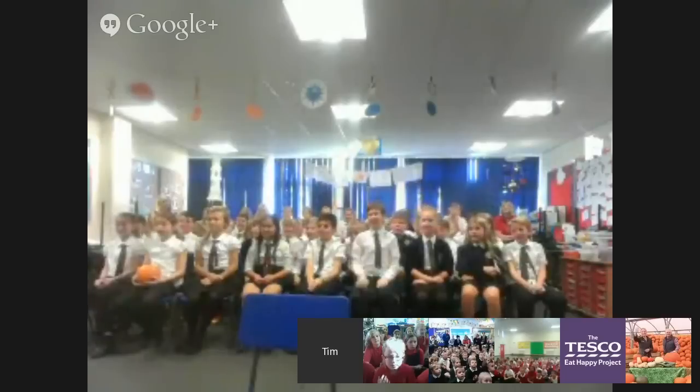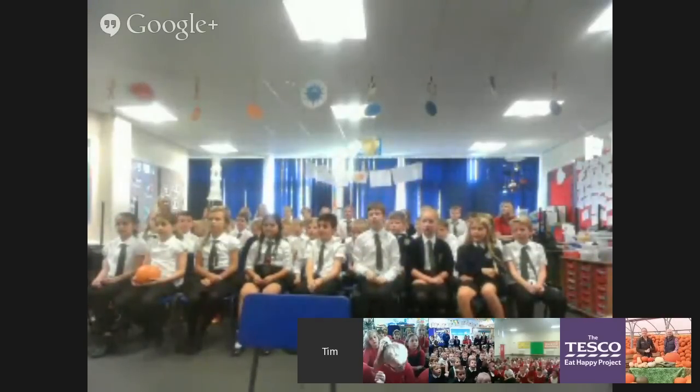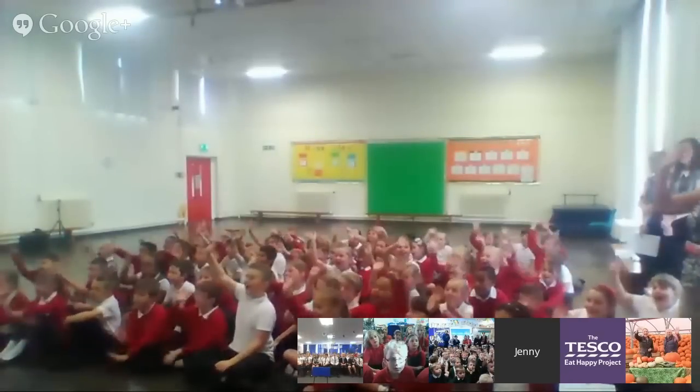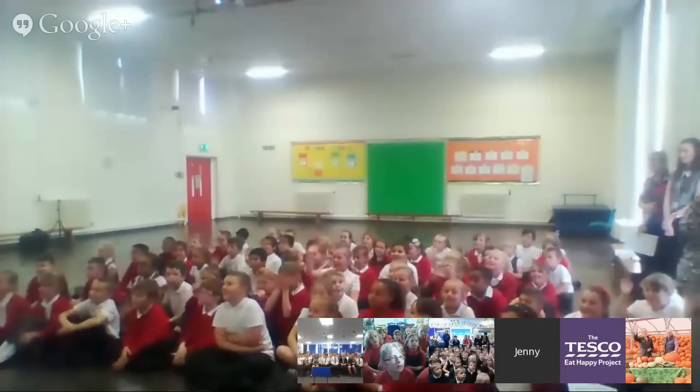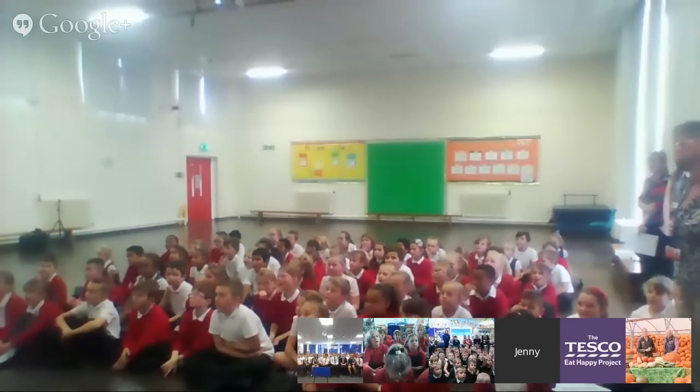Lovely to have you with us today. And finally Beacon School, which is in Walsall, where Miss Stokes' class is taking part. We also need to say a big hello to Kersey Sea of East School in Ipswich, where Miss Fenn's class is taking part. And also to Ben Weavis School in the Highlands, where Miss Ross's class is taking part. It's great to have you all watching and learning with us today.